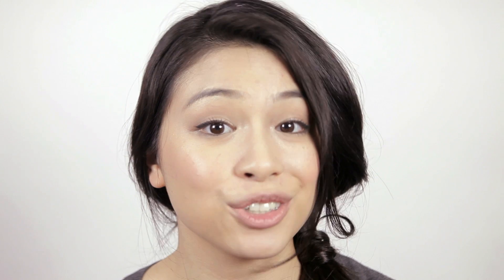Save your mapping tools for the car. When using social media, decline check-ins, which automatically activate the GPS feature.